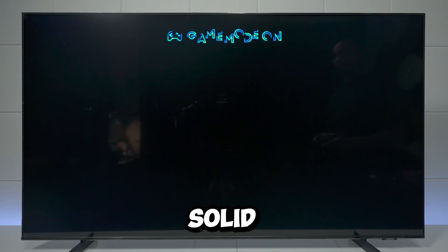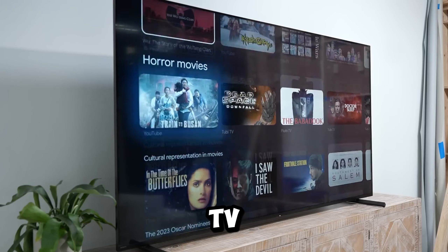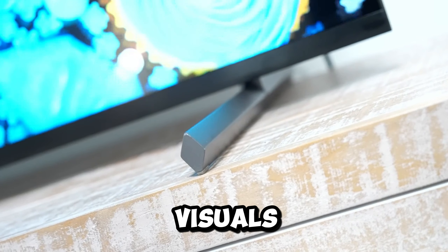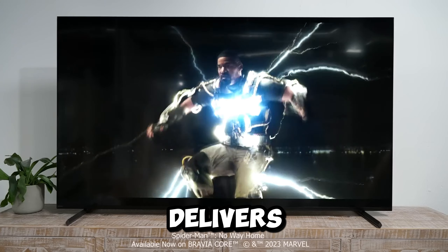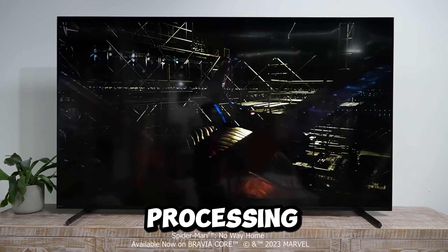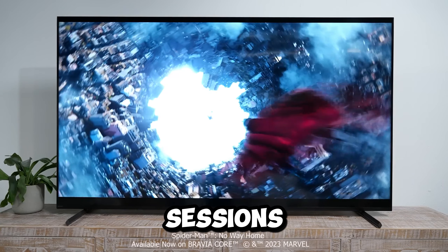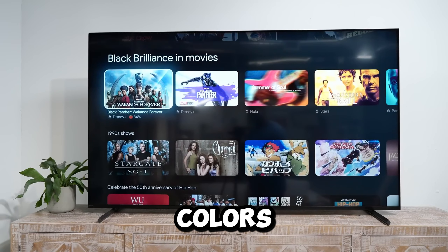Number 6: Sony XR 75X90L, a budget-friendly 75-inch 4K HDR smart TV priced at $1,130. With a full Sony USA warranty, this TV boasts a Cognitive Processor XR for immersive visuals and Dolby Atmos for cinematic audio. The inclusion of the Cognitive Processor XR is a standout feature, delivering intelligent TV processing and an immersive viewing experience sure to enhance your movie nights and gaming sessions.